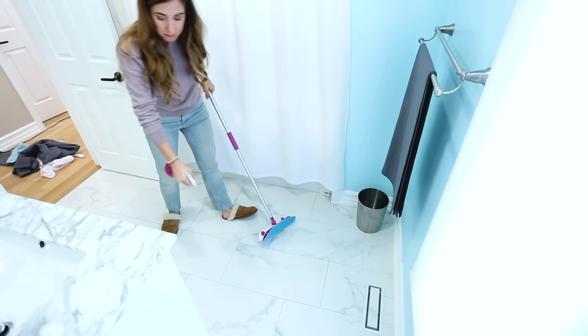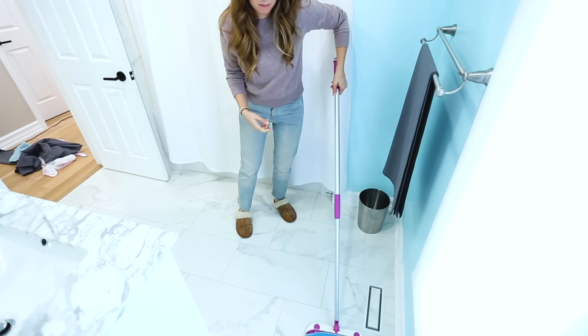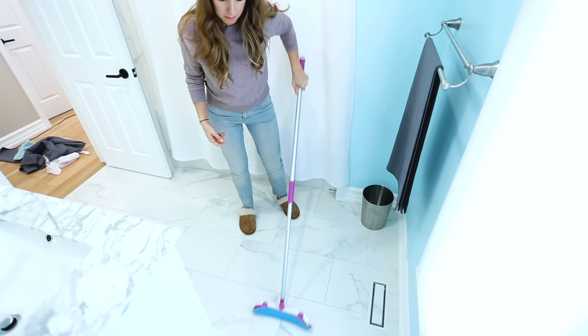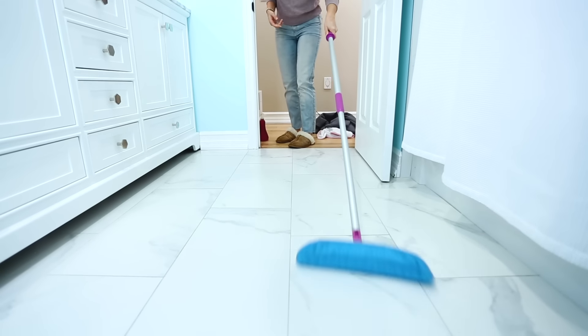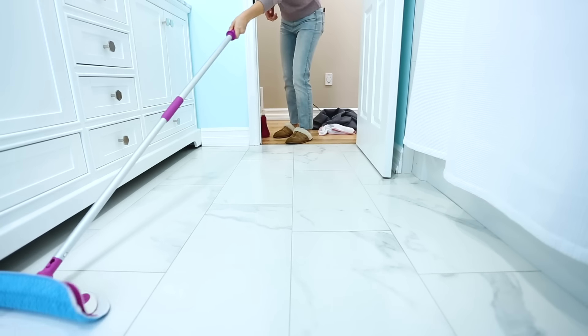Now we'll finish things off by cleaning the floor — using that same all-purpose cleaner, notice a trend here. A quick cursory mop is all that's needed to make this bathroom look and feel refreshed. One tip I always mention: always mop yourself out of the room instead of into a corner.